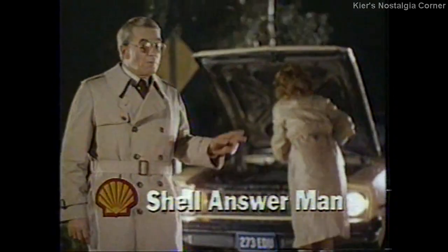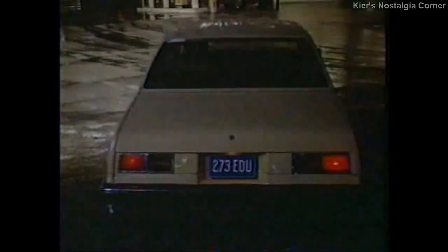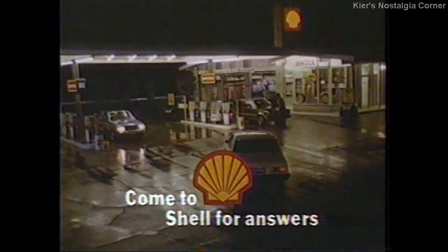Has this ever happened to you? Your car stalls out. The solution could be as simple as this: carefully dry off the ignition wires from top to bottom, and dry off the distributor cap — the inside too, if possible. Learn more ways to get yourself out of trouble in the On-the-Spot Repair Book, free from participating Shell dealers. Come to Shell for answers.